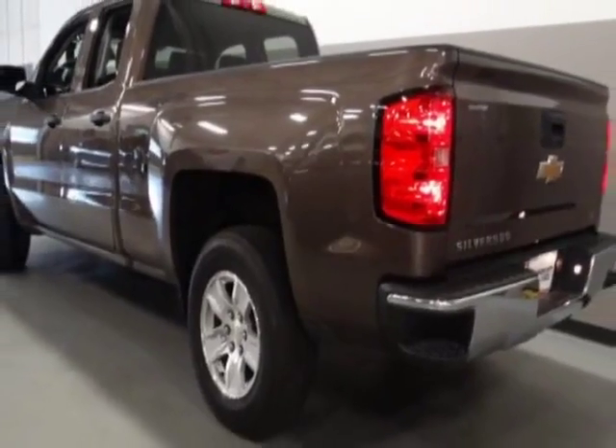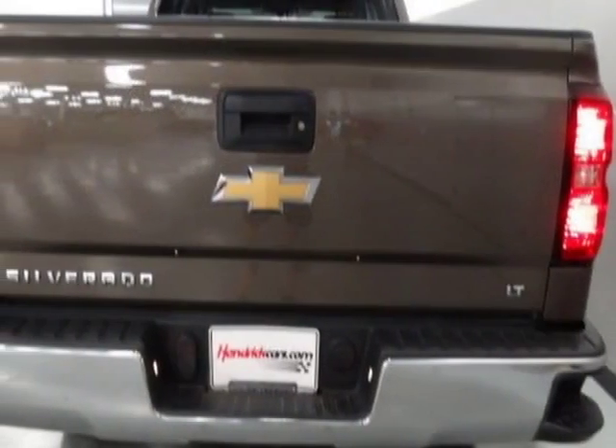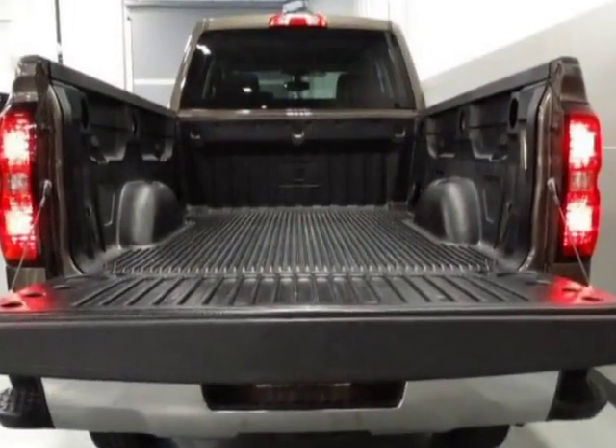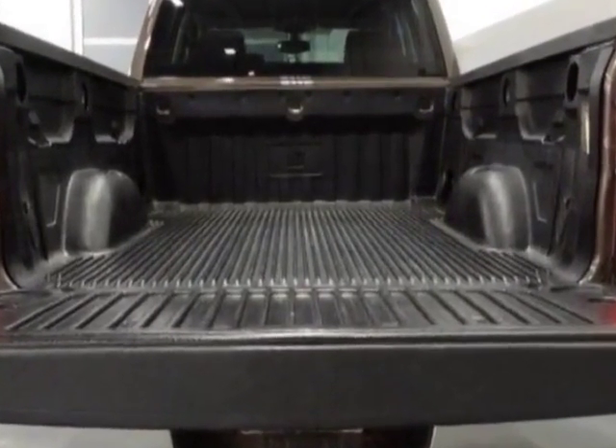This vehicle gets an estimated 18 miles per gallon in the city, and an estimated 24 on the highway. And has a 6-speed automatic transmission.